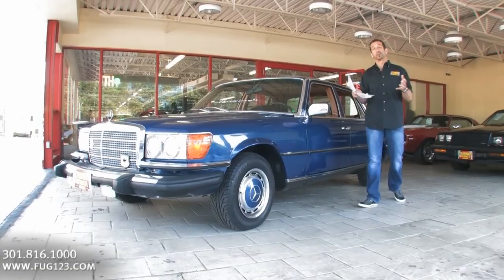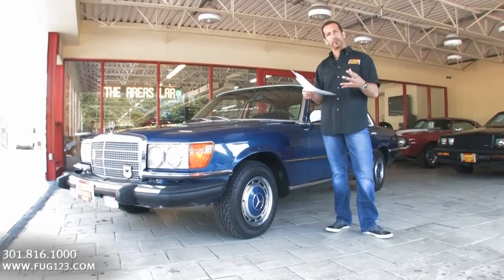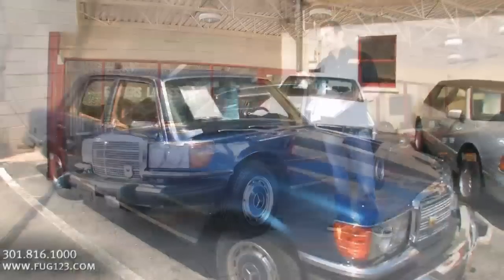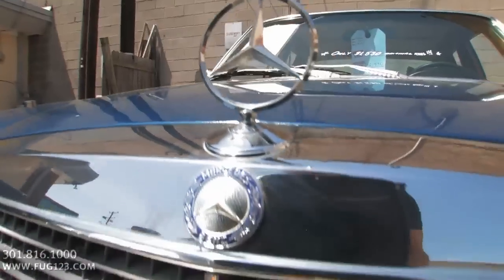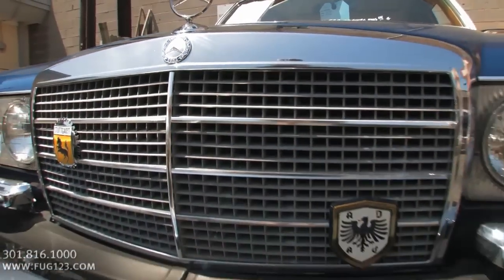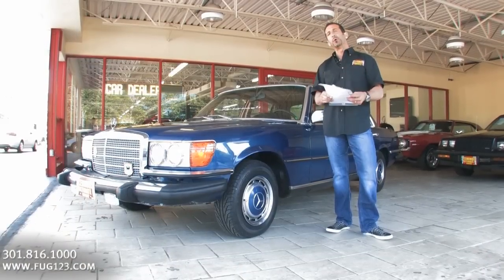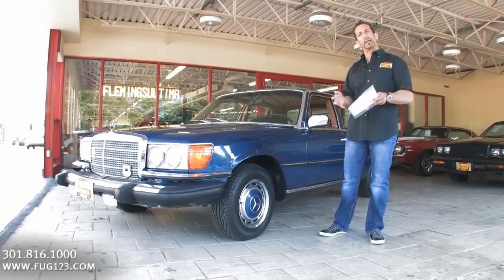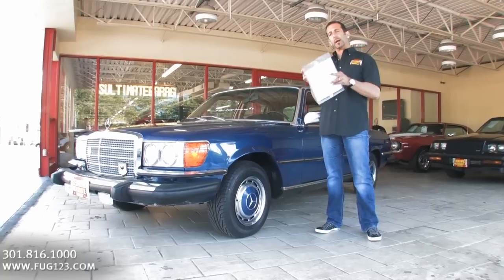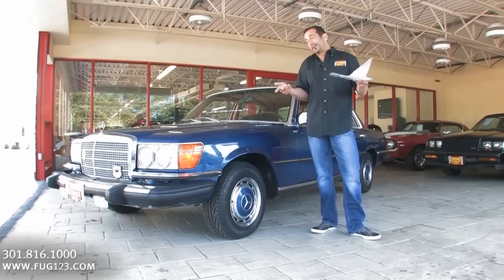Hey everybody, thanks for joining us on today's video. You talk about style and a car that has weathered the storm of style — not to mention this particular example being a 31,400, probably around 31,500 original documented miles. It is spectacular. Mostly everything on the car is original. We've got a couple small upgrades, and the small pieces that were replaced are still in the trunk in little bags.